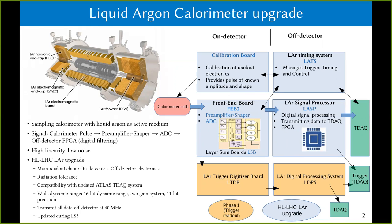The front end board contains all the specific radiation-tolerant ASICs that are being developed: the pre-amplifier shaper, the ADC, and also the layer sum board, which is relevant for the interface to the trigger readout path. Off-detector, the data processing on the so-called LATOME and the control and timing functions are realized on the LATOME board.